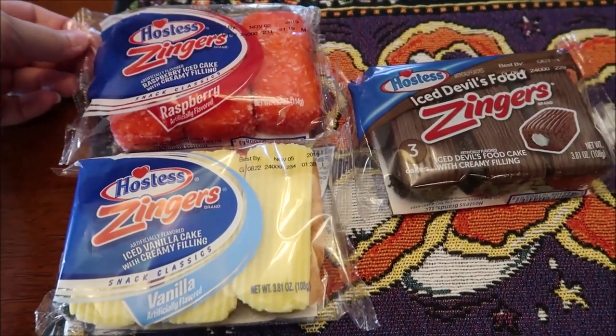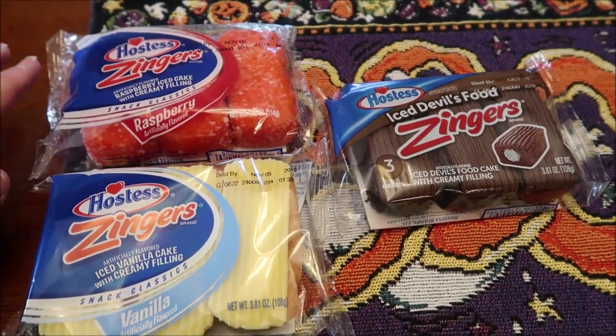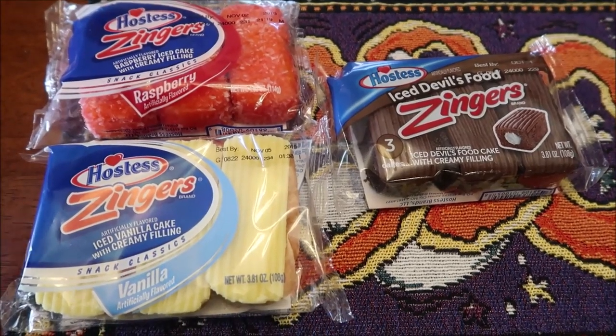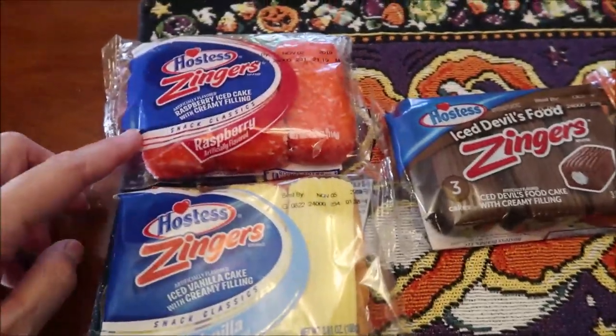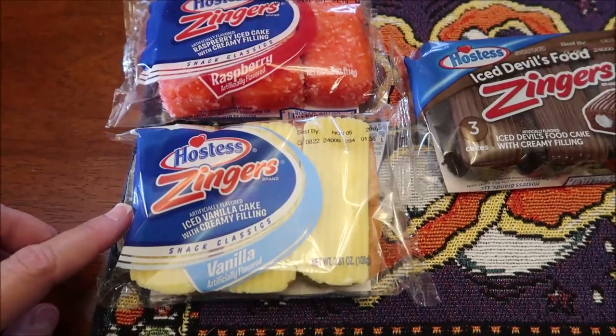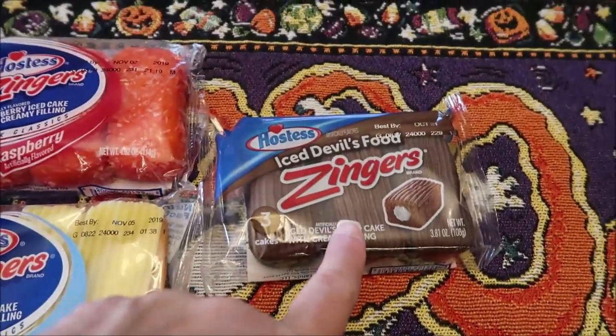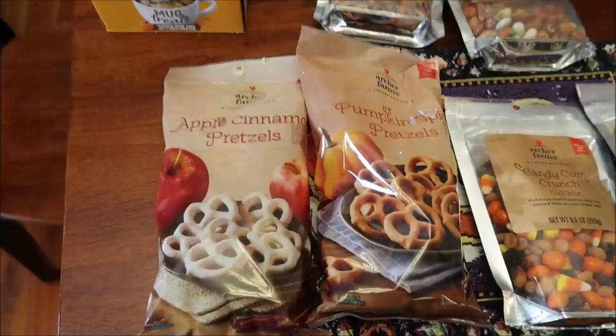We went to Walgreens and I bought some Zingers. Someone had asked if we would review the raspberry Zingers — the only Zingers we've reviewed so far are sea salt caramel. So I bought all three they had: raspberry, vanilla, and iced devil's food.